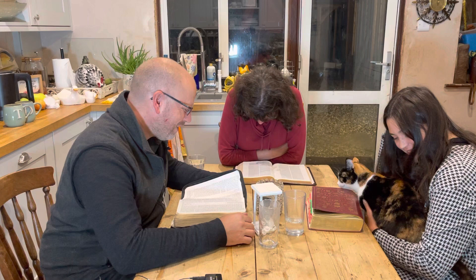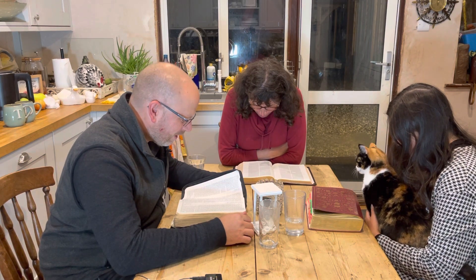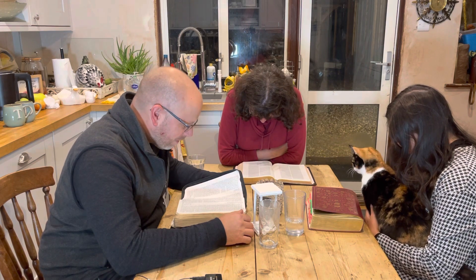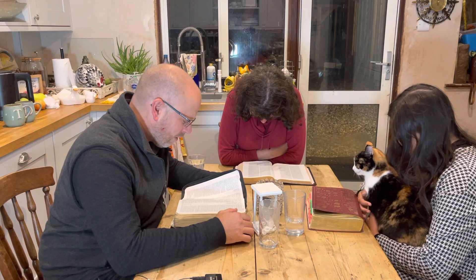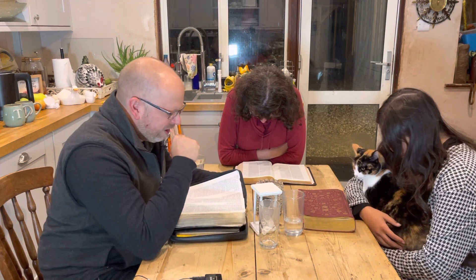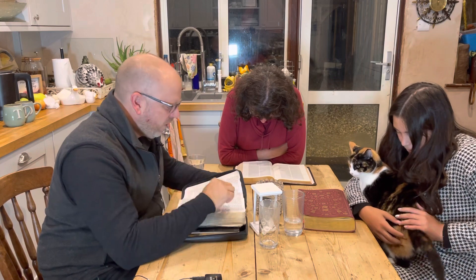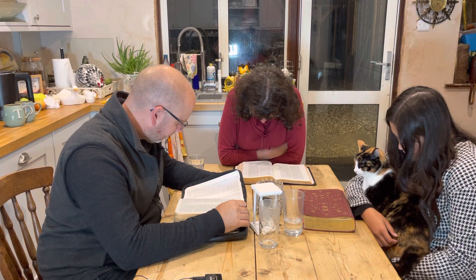Father, thank you for spiritual food for us all this day by day. Thank you for getting us back in the Bible. Lord, we praise you for the blessing that it is to us. We pray that you'd help us. Strengthen us now, Lord, to study your word. In Jesus' name, amen. Amen.